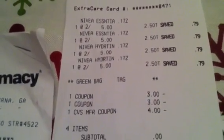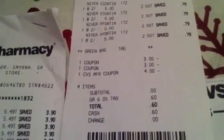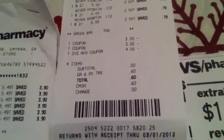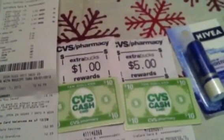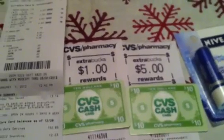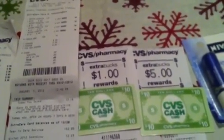Here is my receipt. I used a $4 Extra Care Buck and those two $3 off coupons, so my subtotal was zero — a big old goose egg. Of course we had to pay tax, so I paid $0.60 out of pocket. Then I got a $5 Extra Care Buck back, and I also got $1 from using my green bag tag.